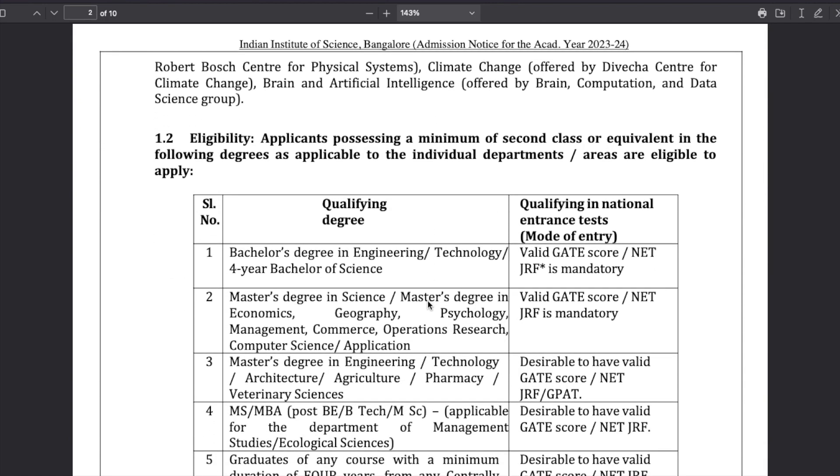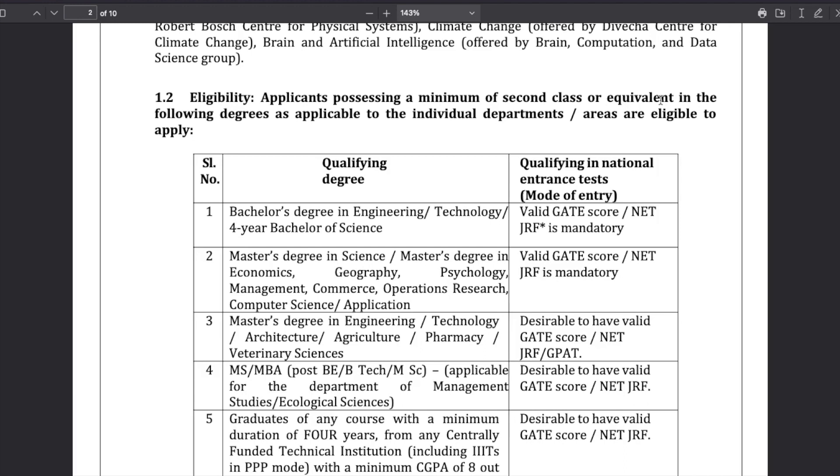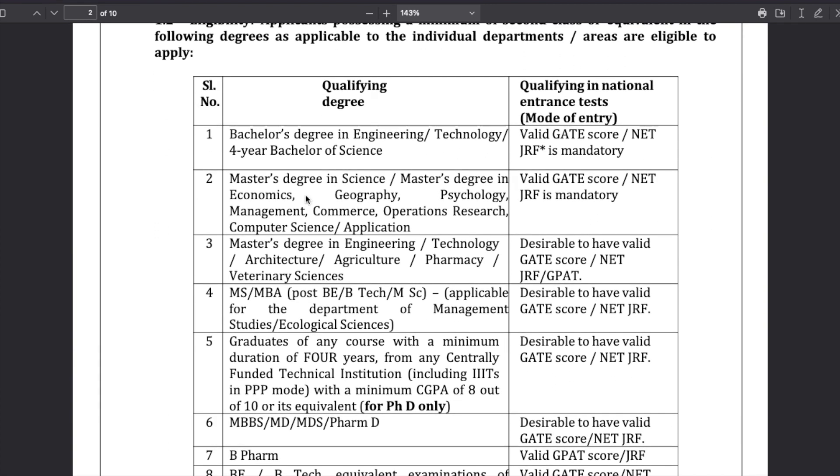Now, what are the eligibility criteria? You should have a minimum of second class or equivalent in the following degrees. Second class means they are not asking for 60% or above - first division or second division, that's what they are asking. If you have a bachelor's degree in engineering and want to do MTech, you should have a valid GATE score - that's the qualifying degree. You should have a valid GATE score or NET JRF, and JRF is mandatory as indicated with a star.